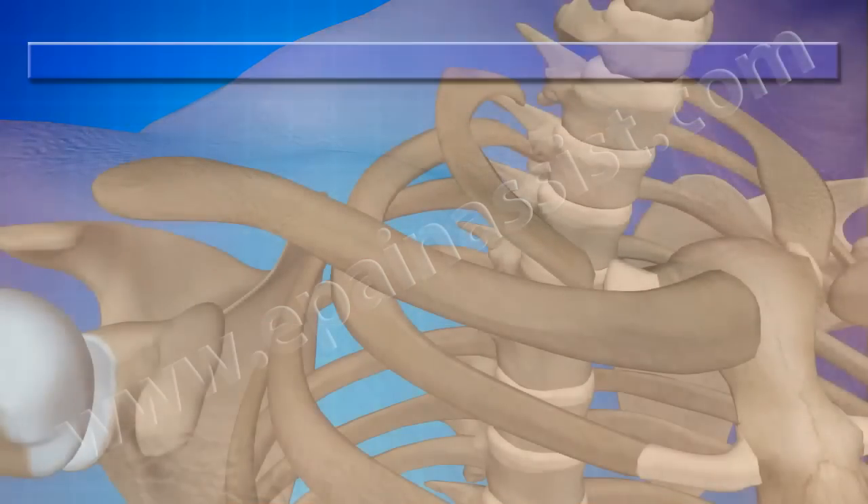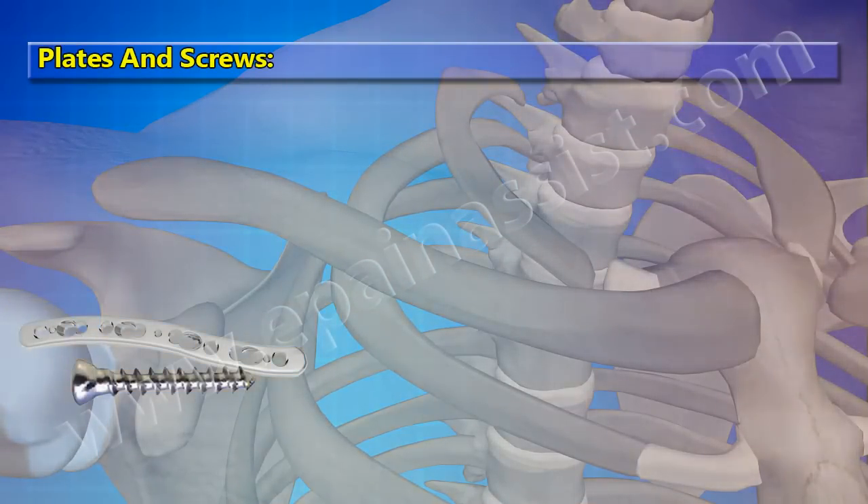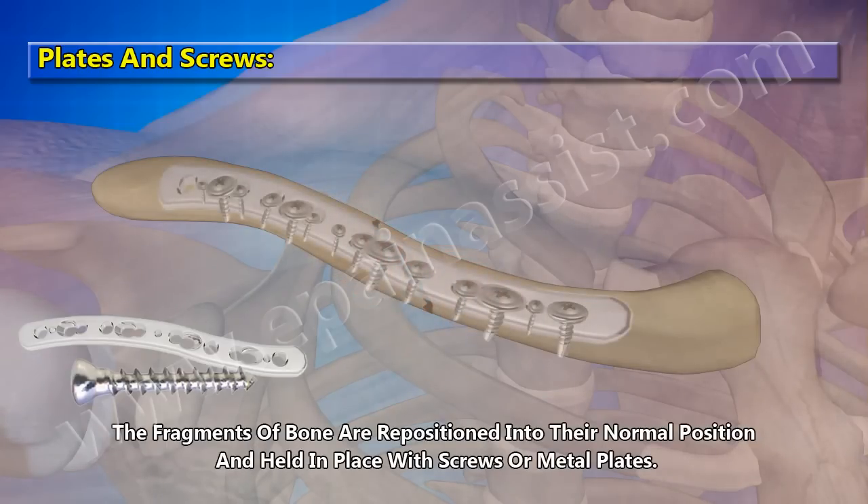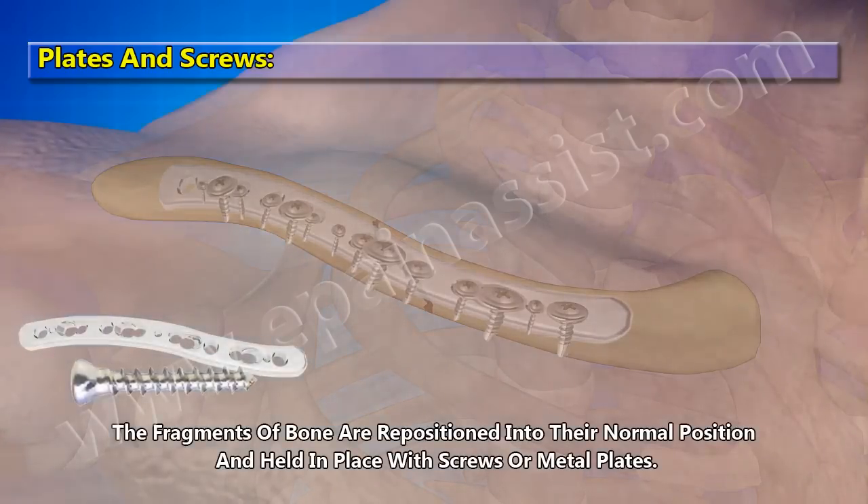Plates and screws: The fragments of bone are repositioned into their normal position and held in place with screws and a metal plate.